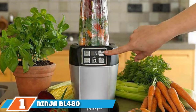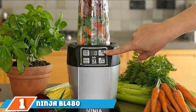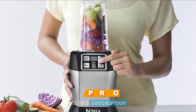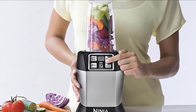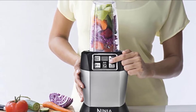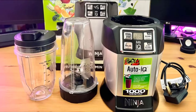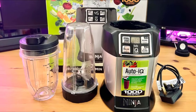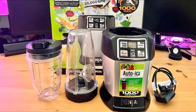At the first position of our list we have the Ninja BL480. Kids are beautiful and a blessing, but preparing their food and feeding them can be challenging. Fortunately, the Ninja BL480 Nutri is the magic you need. The product is designed with the best blending system, featuring Auto IQ technology which optimizes its operation, pro extractor blades, and power to deliver excellent nutrient and vitamin extraction.